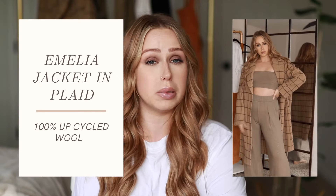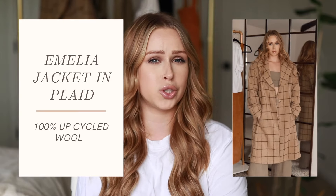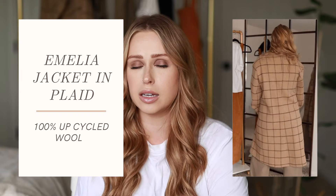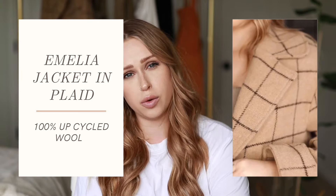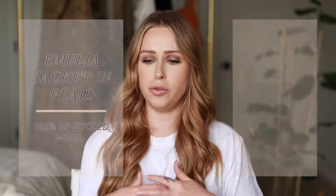Next is the Amelia Jacket in plaid, size extra small/small. It's sold out in plaid but available in black, which is just as cute and classic. It's made from deadstock, making it 100% upcycled wool. I really like how oversized it is — it won't be suffocating when you need to layer underneath, but it still has that boxy, baggy look that's super chic and classic. It's a very timeless piece in nude, black, and plaid that will never go out of style, and it will last a really long time.